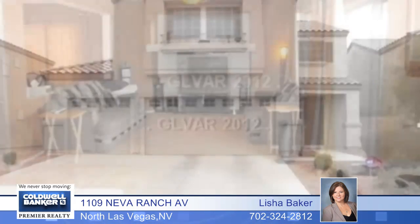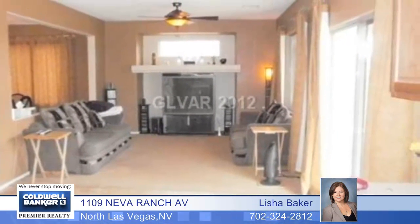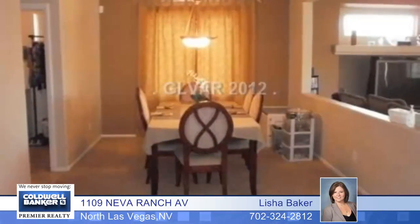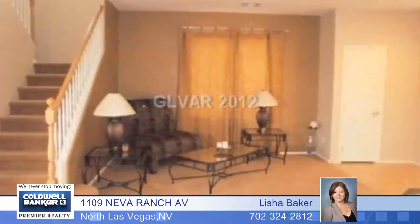The space you've longed for is here in this beautiful two-story with four bedrooms and two baths and a large bonus room. The upgraded kitchen includes an island and you'll enjoy the formal living room and formal dining room.